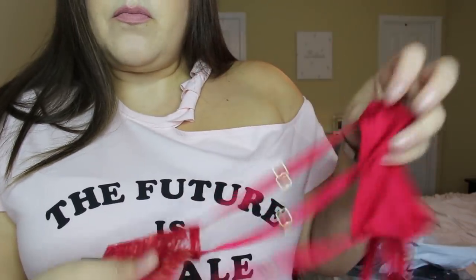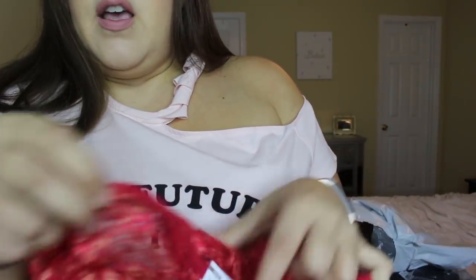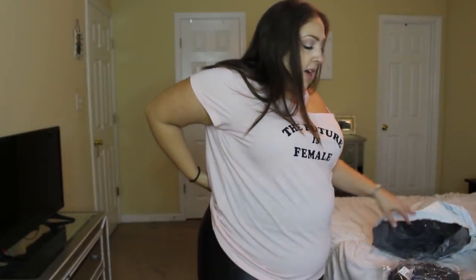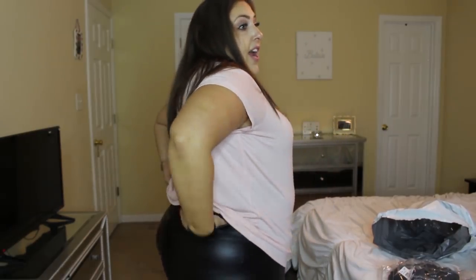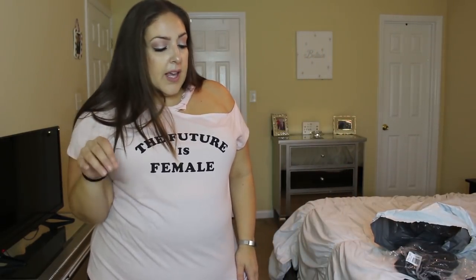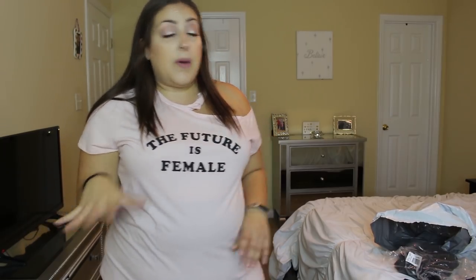I'm wearing a pair right now and they fit really great — they sit right at a mid-rise, not super high. I was worried they'd go up really high in the front and back since I don't wear high-rise much, but the ones I've tried have not done that. I'm really really impressed with their underwear and will link everything down below.